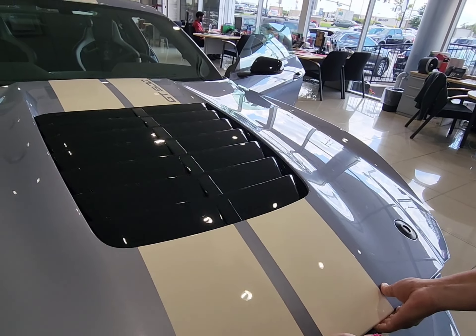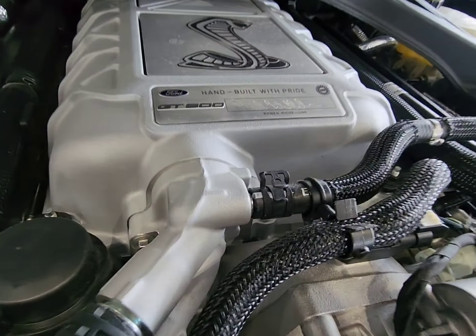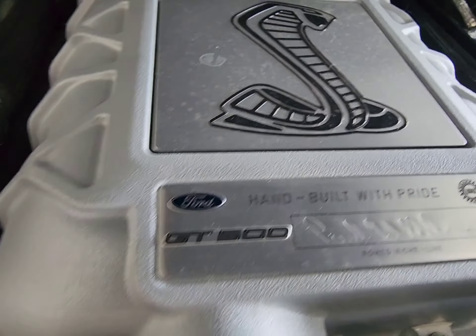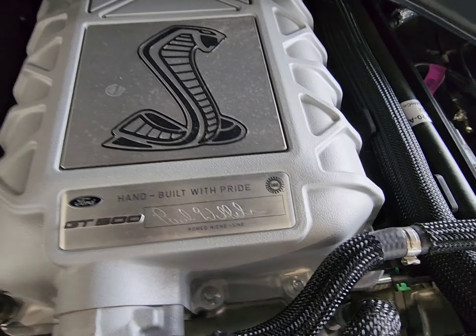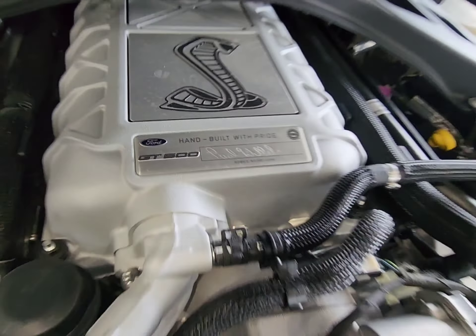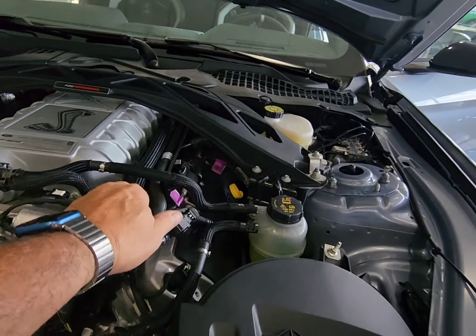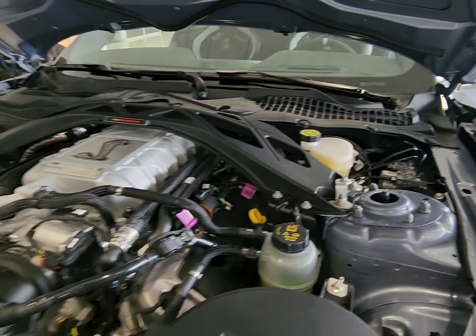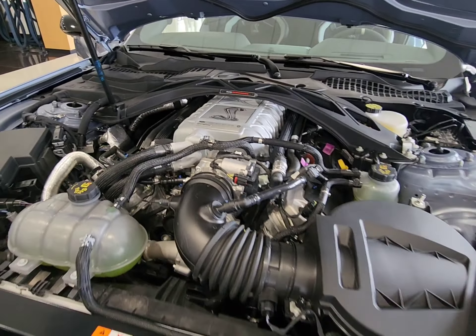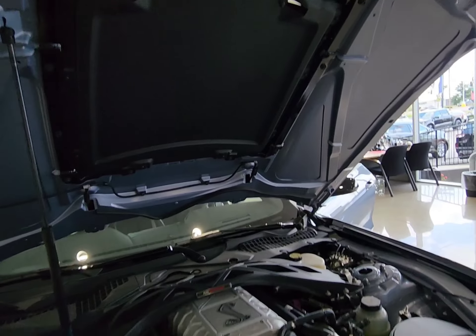Pull up — there you go! Alright, who built it? Paul. Paul Williams. Alright, so back in my original GT500 they ran the coolant lines incorrectly in the back — you know, first year out they had some problems.